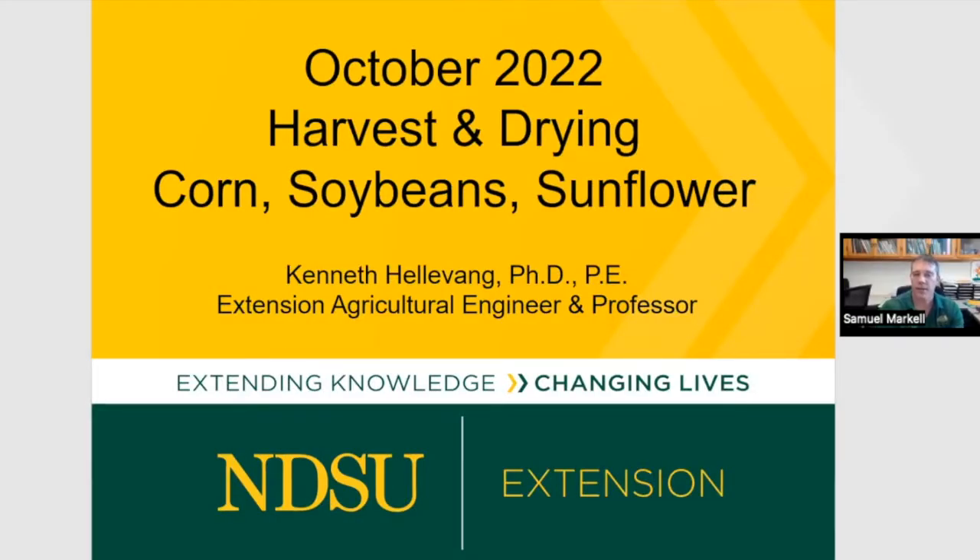Welcome everyone, and thank you for joining us. This is the third of the series — there's one more after this — and today we're talking about grain drying, storage, and farm safety. I'm Sam Markell, the interim co-ANR director. We have Ken Hellevang with us, a professor and extension agricultural engineer who has been a specialist for 42 years, served as department head for three years, and also as ANR director.